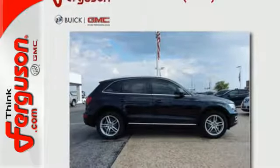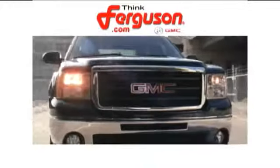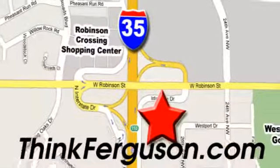Stop over for a test drive. The deals won't get any better than they are every day at Ferguson Buick GMC. The customer service is great too. We are conveniently located off I-35 and West Robinson Street in Norman, Oklahoma.